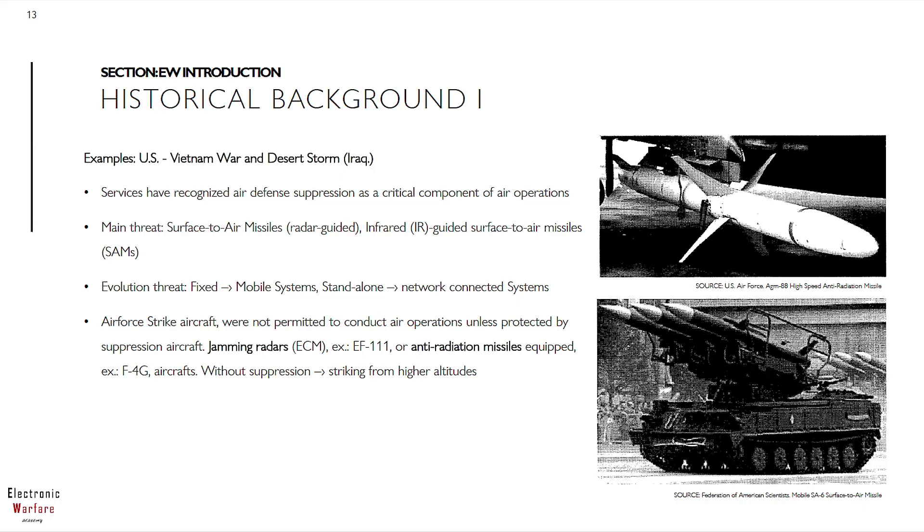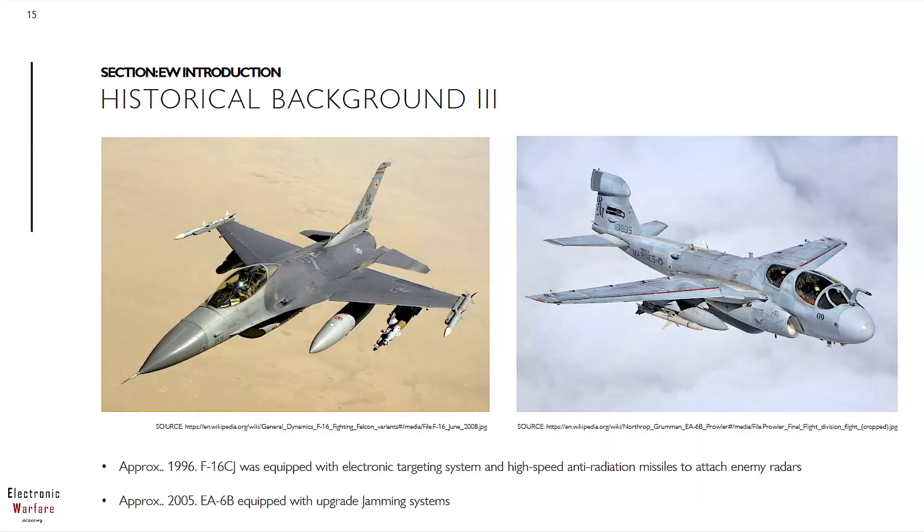All about network. Another example we could mention here are strike fighters — they were not allowed to operate without a suppression aircraft or fighter. Suppression platforms were implemented with jamming radars or anti-radiation missiles equipment. Therefore, having this countermeasurement support, a fighter could strike from higher altitude.